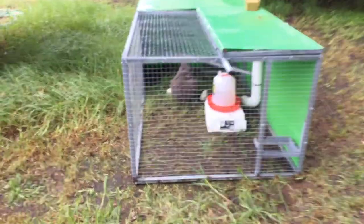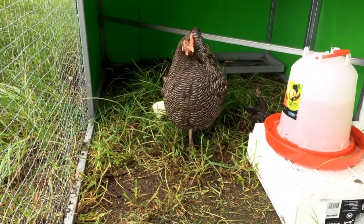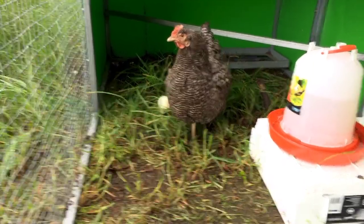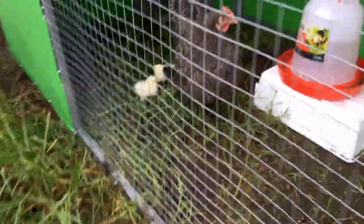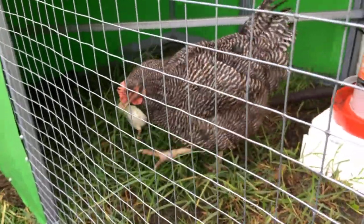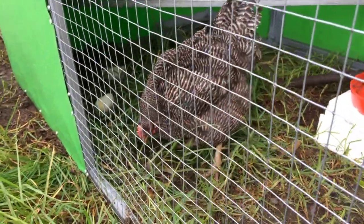You just put the fertile eggs under the hen, she looks after them, and they can watch the process of them growing up. This little one behind me is the hen that hatched some chickens last week. She's got three chickens — a black one and two white ones. She's teaching them how to scratch through the grass and they're having a great time — they're about eight days old.